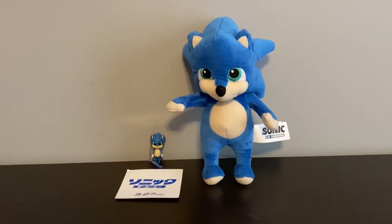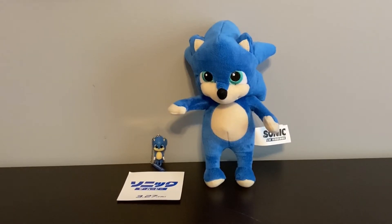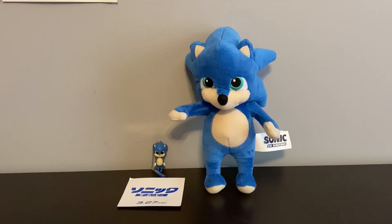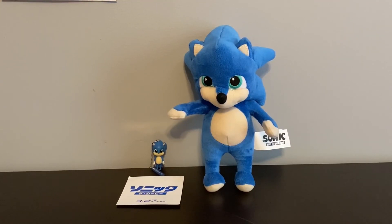Yeah, this is the review. Like if you want some more Sonic stuff, comment. And comment if you like the video, definitely subscribe for more content. I only have five subscribers so I'd really appreciate it. Thank you for watching to the end, and yeah, thank you, bye.